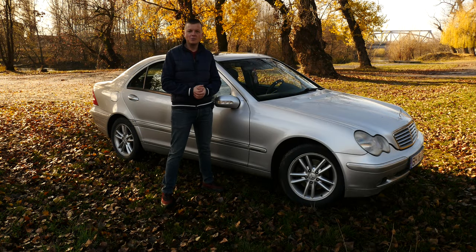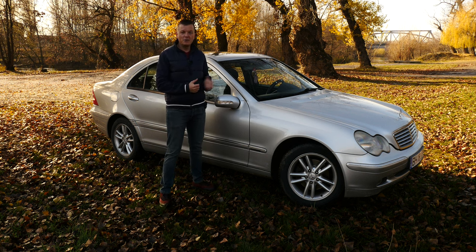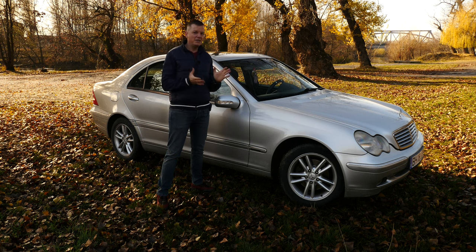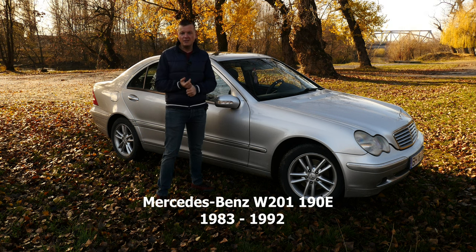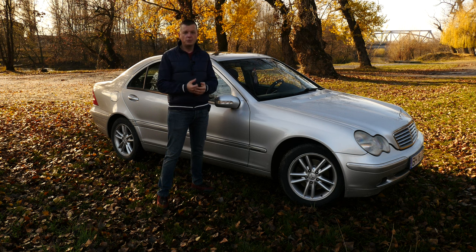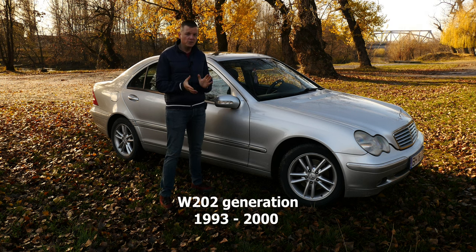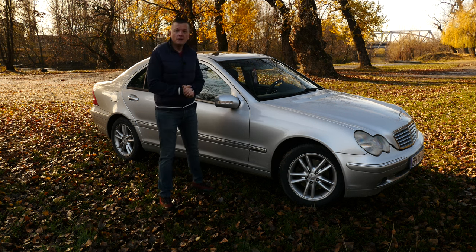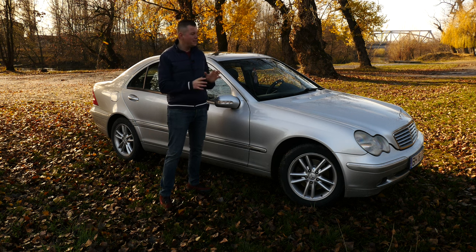Hey there and welcome back to the Eastern Bloc. Today is a special day for me — I get to spend it with a premium entry-level German sedan. This is the W203 Mercedes-Benz C-Class from the 2000s. First we had the 190E in the 1980s, then the second generation which was the first one to be called the Mercedes-Benz C-Class in the mid-1990s, from 1992 or 1993 onwards, and this is the W203 from 2000.